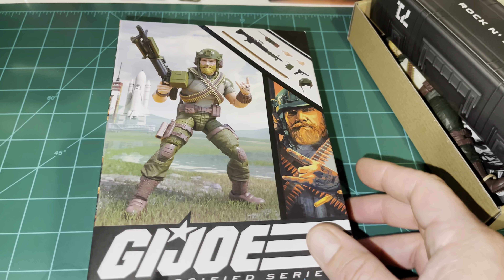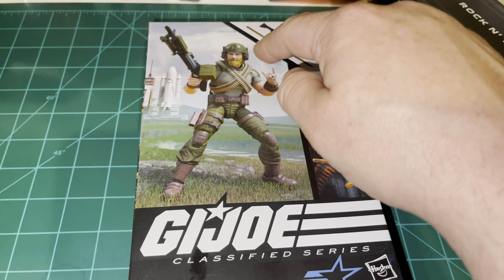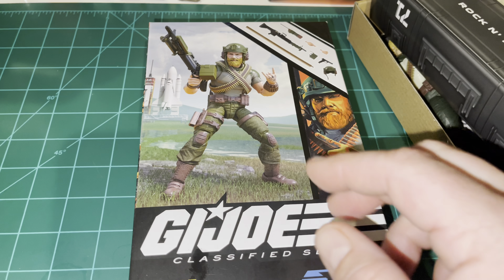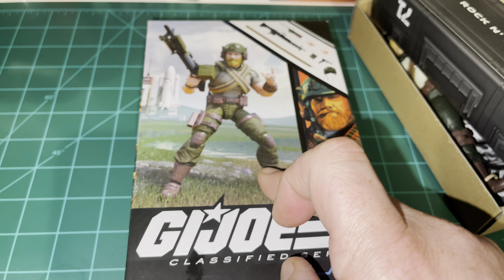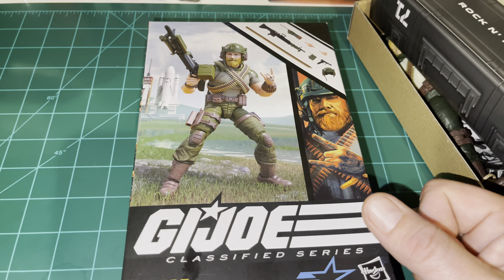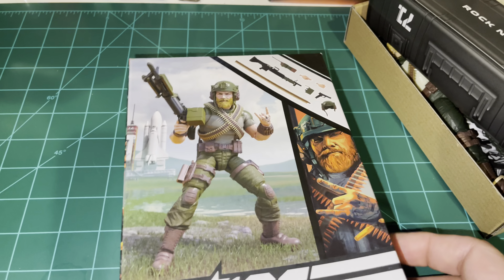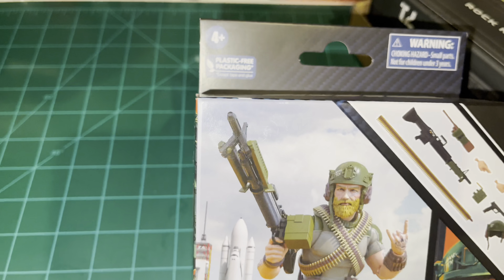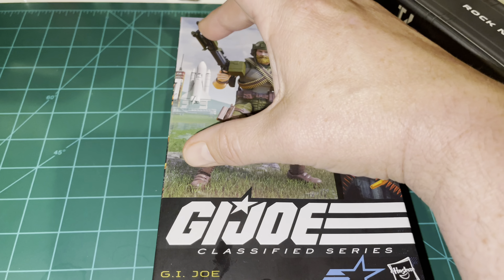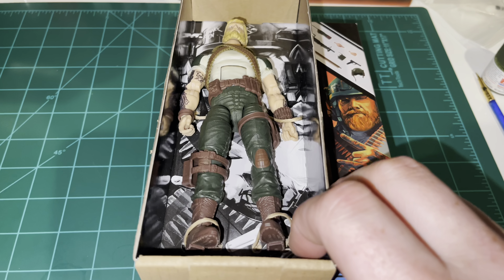If Hasbro decides to go back to window boxes, that could totally change everything. They could use this box format and make it a window box by just putting a clear plastic window right here where you see the figure — this does appear to be a digital render of the figure, not an actual photo. That's one way they could make a change to these existing boxes so we don't end up with a third different type of box.